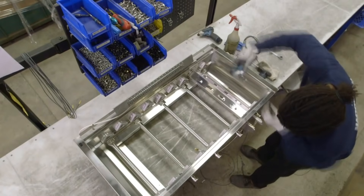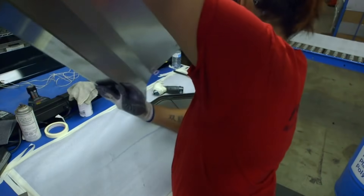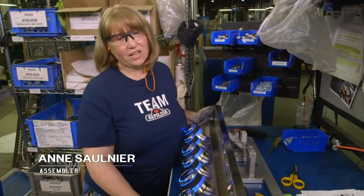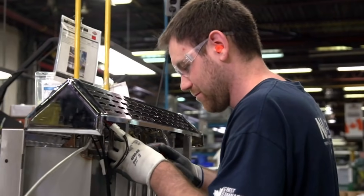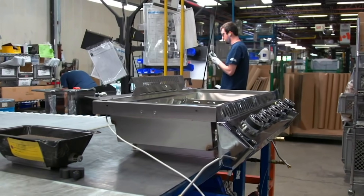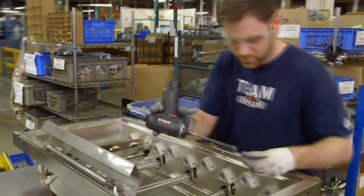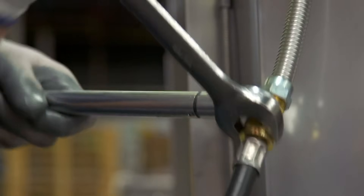We've used technology to cut it and bend it, but now the only technology that can do the rest is people power. There are a lot of intricate parts that you have to put together — you've got to make sure that all the connections are right so you don't have any fires or any problems for the customer. The control panel is attached carefully to the firebox, since this is where the gas lines are hooked up.